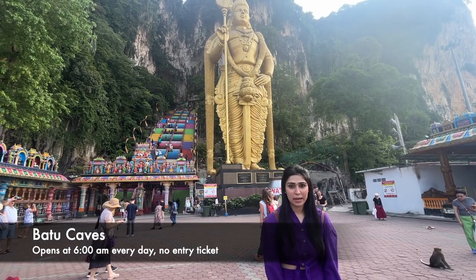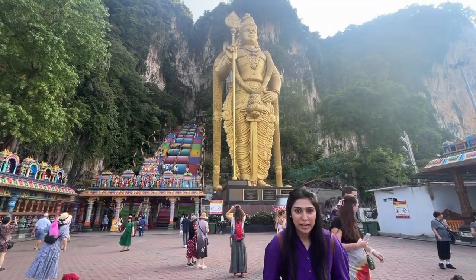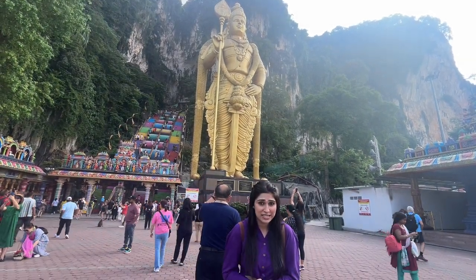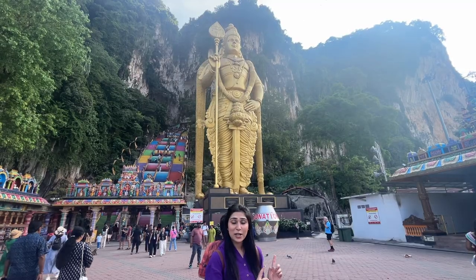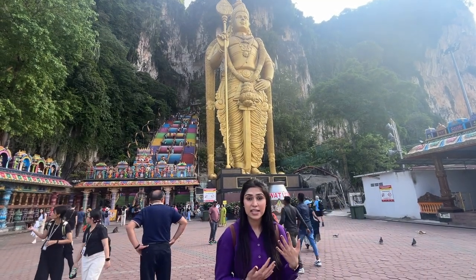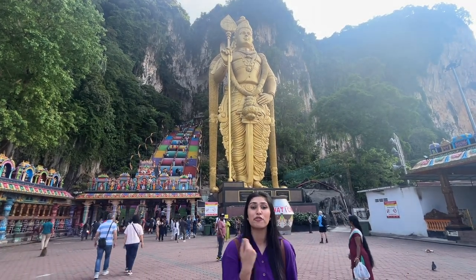Hi guys, good morning! It is Day 5 in Malaysia and we are currently at one of the most iconic locations in Malaysia - Batu Caves. You have to climb a total of 272 colorful stairs. This place opens every day from 6am till 8pm. The Lord Murugan statue is standing tall at a height of about 42 meters. When you go up the stairs, be very careful as there are a lot of monkeys here - you have to feed them bananas, so be careful with that.